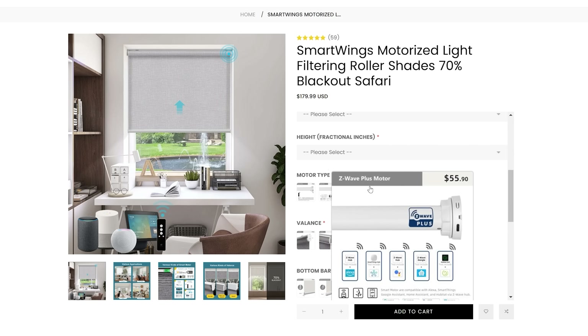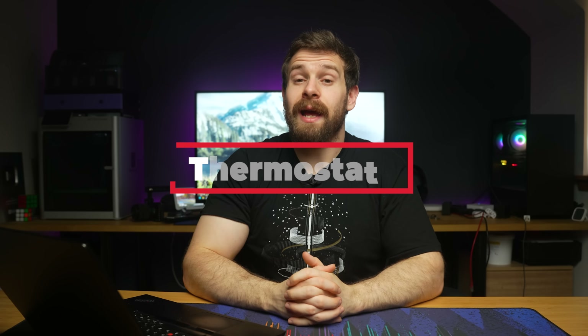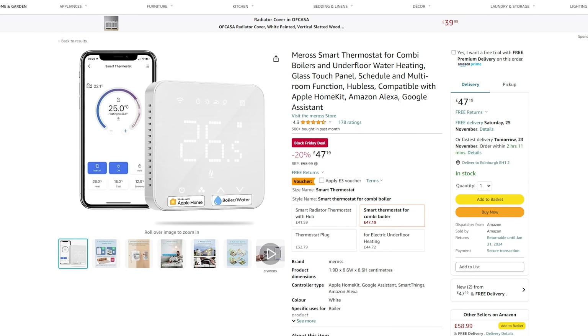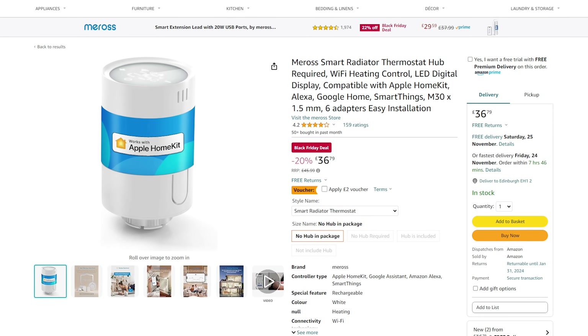Thermostats are another category that often falls victim to cloud control, making it really difficult to give a recommendation. However, one I did find is from Me Ross, which is HomeKit compatible, meaning it should be completely local and work in Home Assistant through the HomeKit integration. It's pretty inexpensive at £47 and has a subtle segment display. There are also some TRVs that go along with it, though it's not clear if you need the hub to add them to HomeKit, so please research that first.